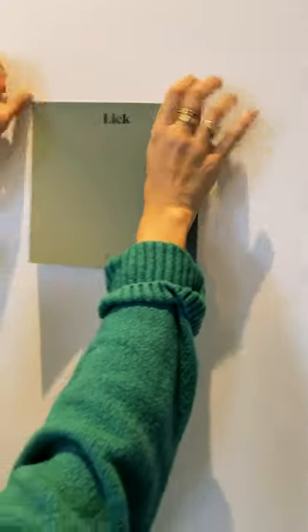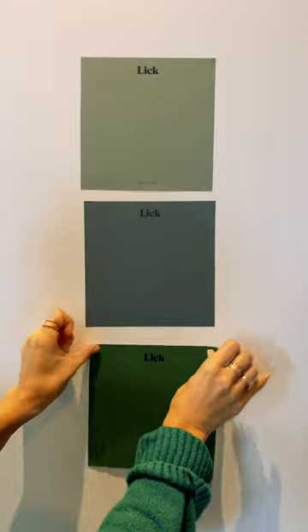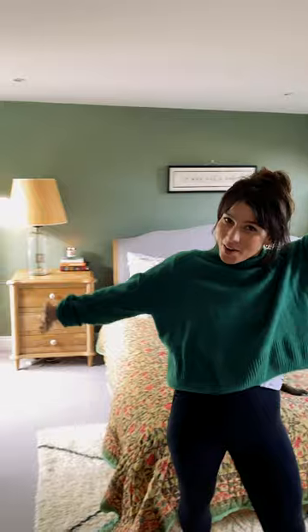Try them out around the room to find your perfect match. Get painting and enjoy the results!